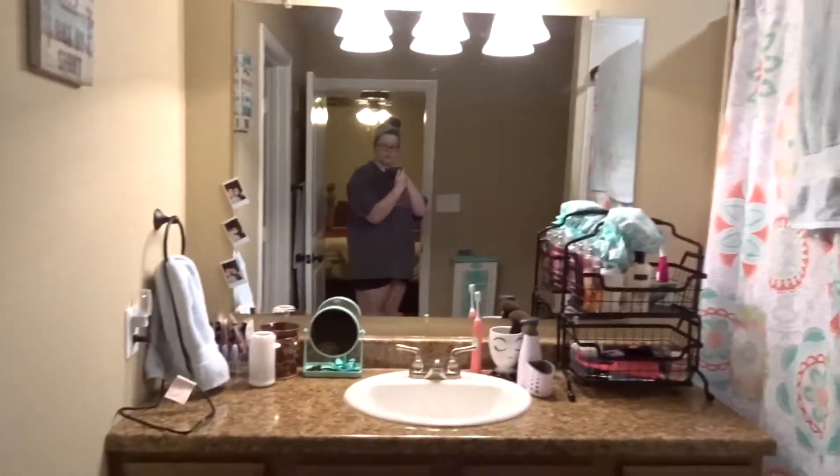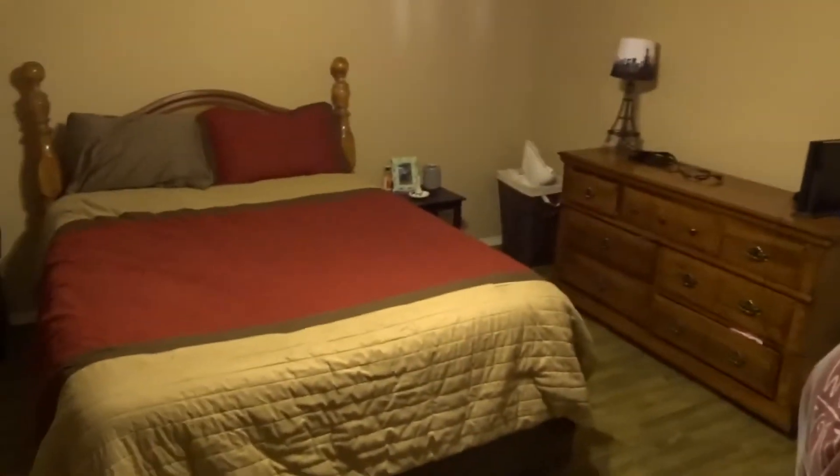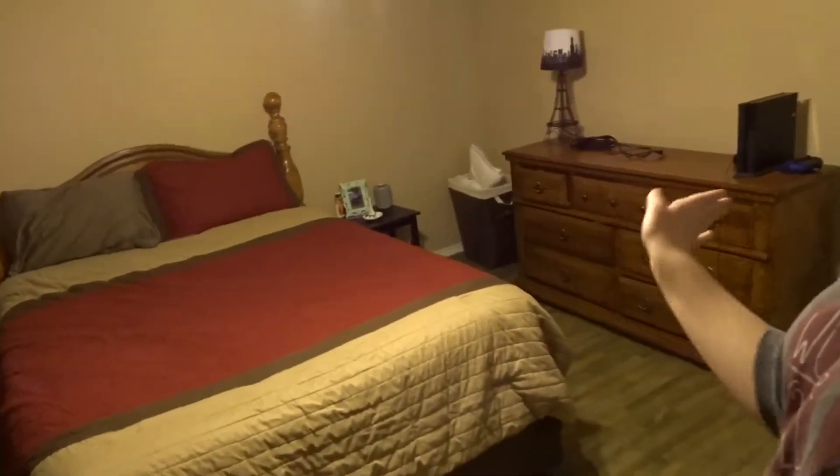My bathroom is all clean — it smells so good. I just got to do some laundry and all that. But yeah, our room looks really good. I love our bed in this direction more than when it was over there. I just really love how we got the room.